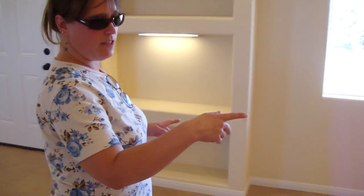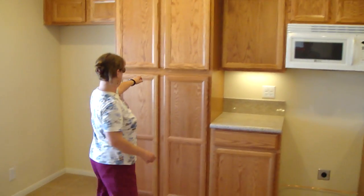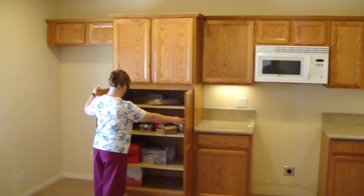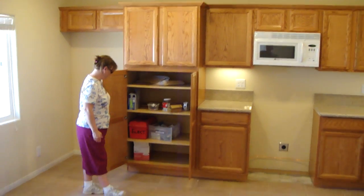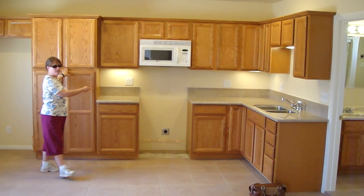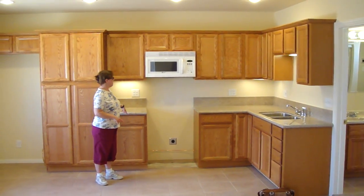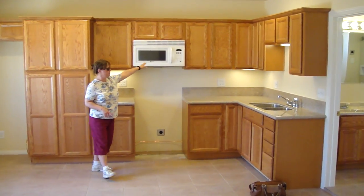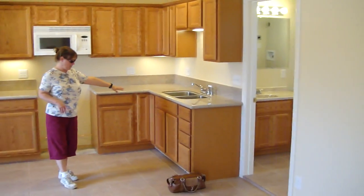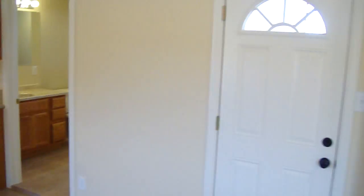Our kitchen is all new — new cupboards, pantry. There's lots of stuff in the cupboards right now but there's shelving. The stove is coming in two weeks to be delivered. New granite countertops, microwave, sink — just everything here. New doors. It's just all new and painted.